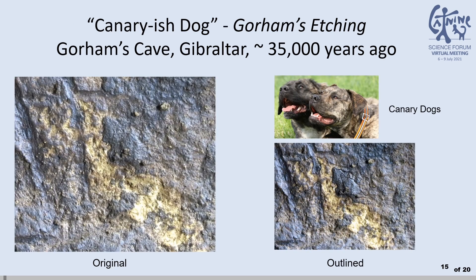These three overlapping and howling down-eared dogs have the appearance and demeanor of Canary dogs from the islands of their namesake off the coast of western North Africa. Note the short, wide muzzles and visible teeth.